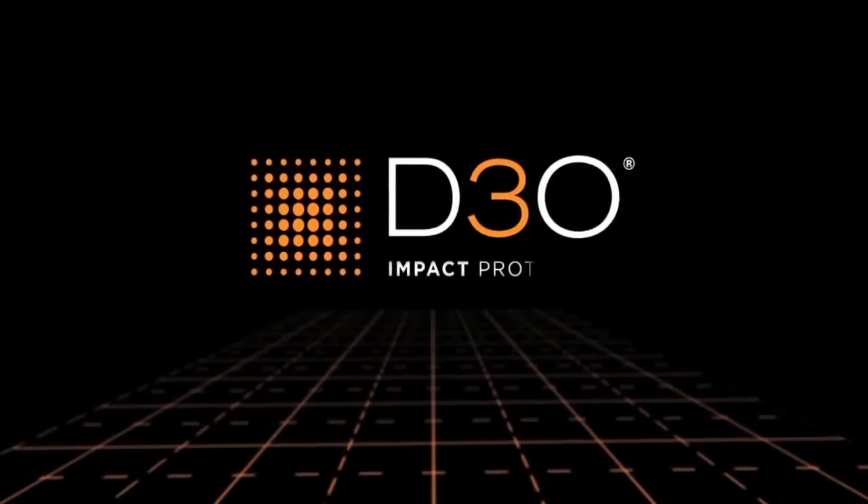Hi, good afternoon. I'm Greyer Clover, brand manager for First Gear, and I have Louise from D3O to help us explain a little bit about this amazing armor protection we have. Tell us, what is D3O?